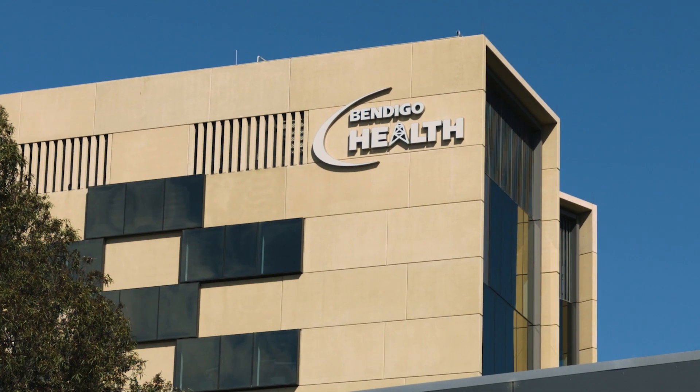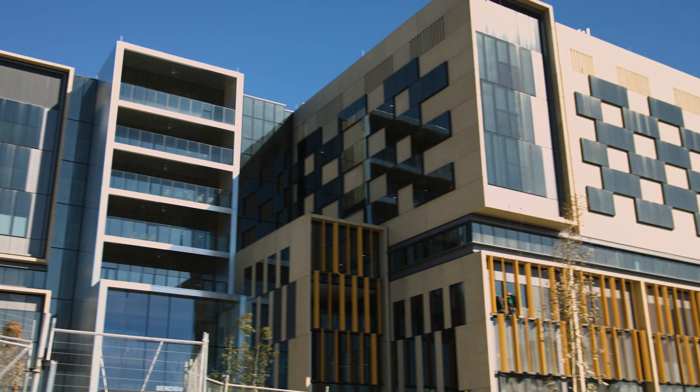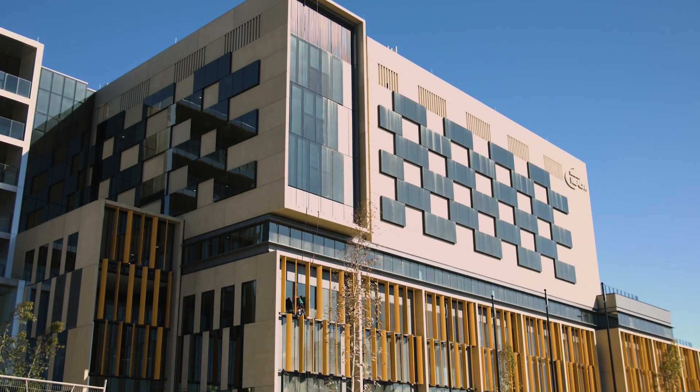Hello and welcome to the new Bendigo Hospital. In this video we are going to explore level two of the new facility, in particular two different areas: psychiatry and intensive care.